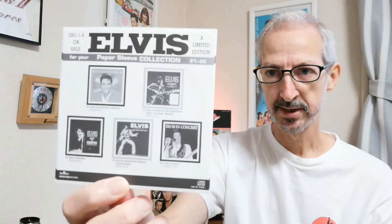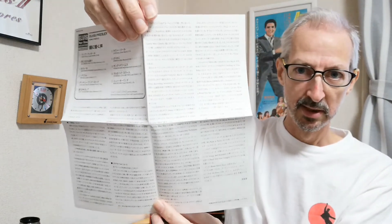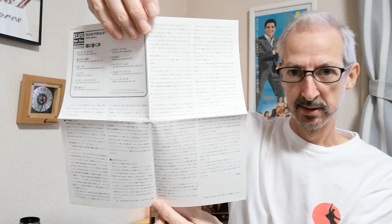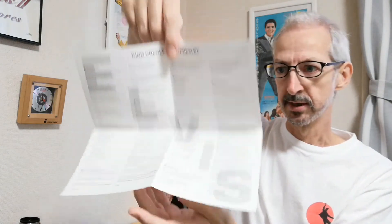All these CDs had a common inner sleeve, which is based on the old U.S. Elvis LP sleeve showing the 10 CDs from this series. Fairly typical for Japanese CDs, it also came with a separate insert with Japanese liner notes on one side and lyrics on the other. They all came with this exact same insert.